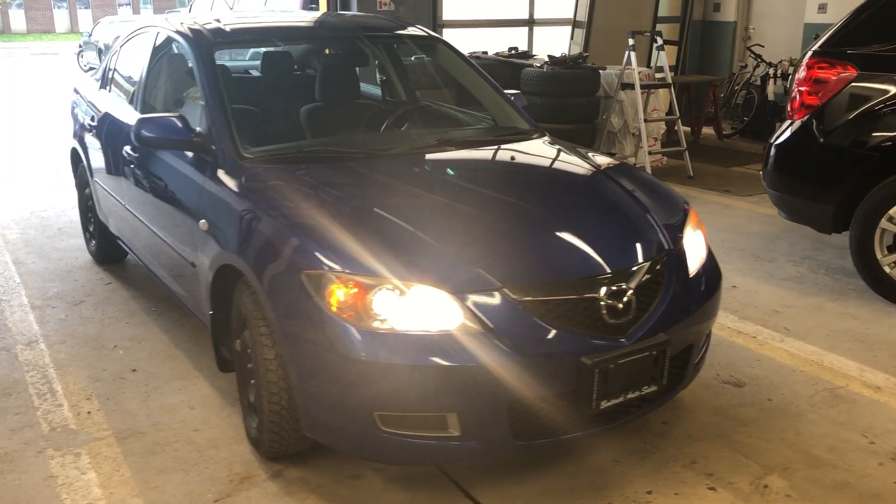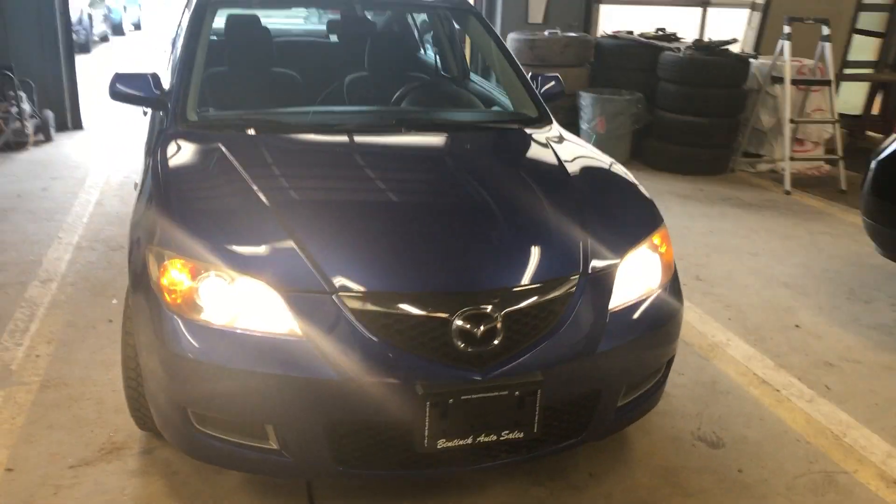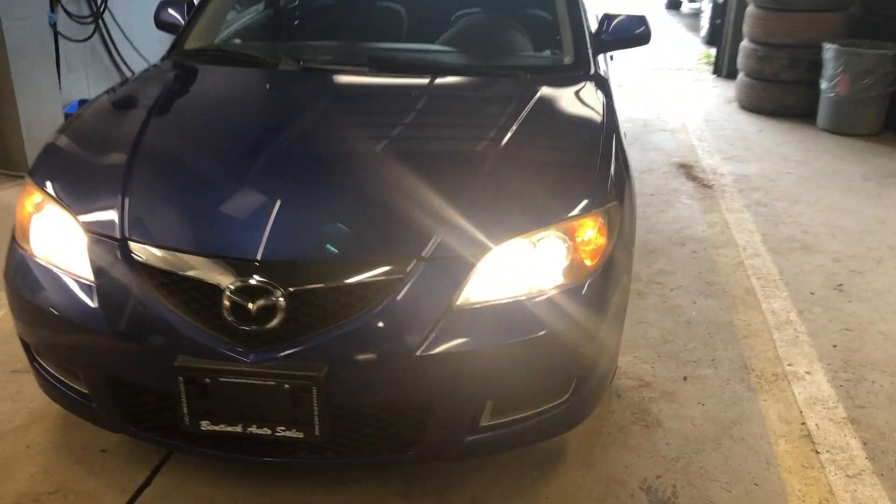Hey there, today at Ben Cabo Sales we have a 2007 Mazda 3. Nice blue color, car's in good shape.